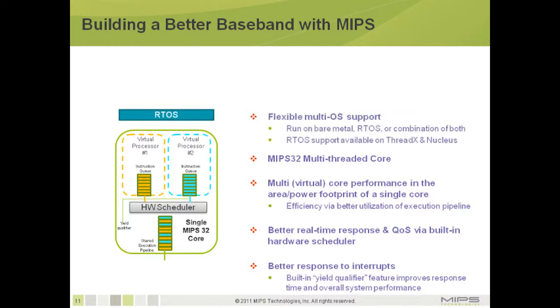Many of today's baseband solutions use a real-time operating system. With the MIPS32 multi-threaded CPU, you have the ability to run on bare metal, RTOS, or a combination of both. MIPS has worked with partners such as Mentor and ExpressLogic to provide MIPS-supported real-time operating systems. The next piece of the solution comes from SAI, which includes a production-ready LTE baseband stack optimized for the MIPS multi-threaded CPU.